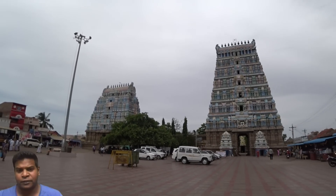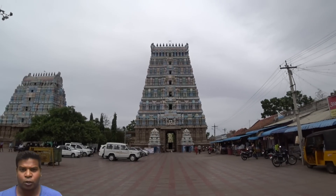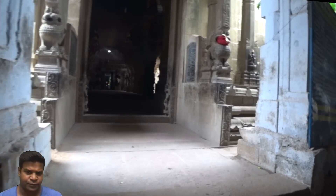Hey guys, today let's take a look at this ancient temple called Uttirakosa Mangay. It has some stone carvings which have baffled all experts.